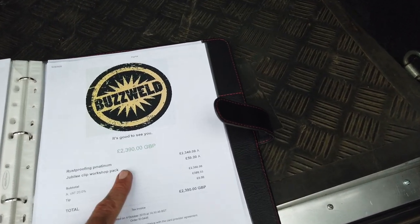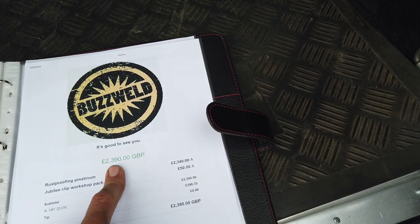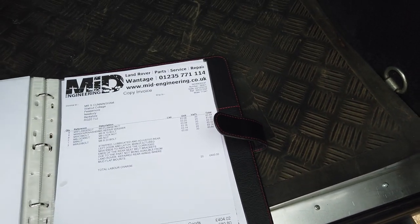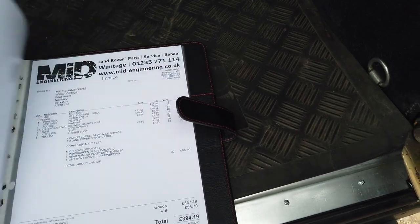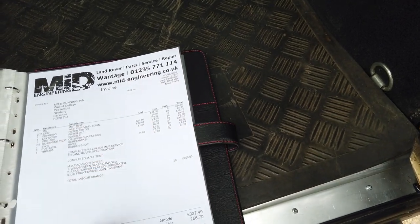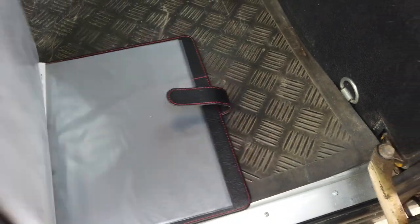And here we have the Buzzweld chassis rust-proofing — £2,390. It is the most extraordinary level of detail on this service history; I've never seen anything like it. It was serviced 23rd of June 2020. Just an amazing, amazing car.